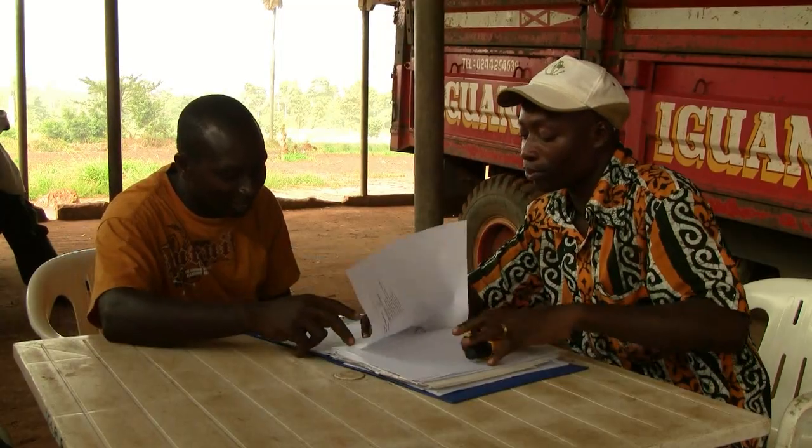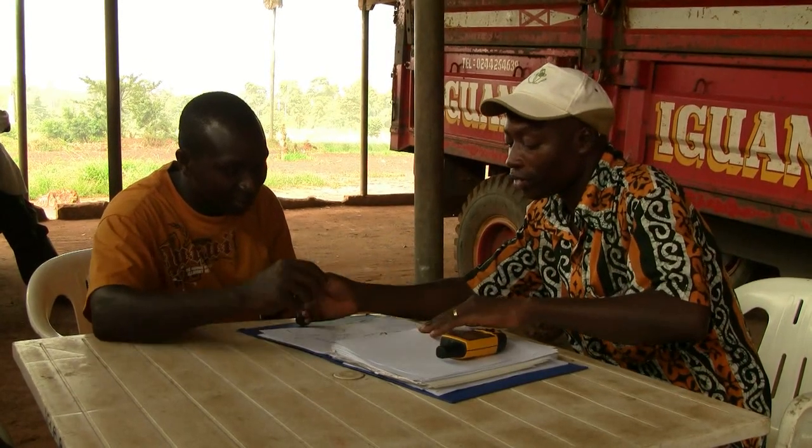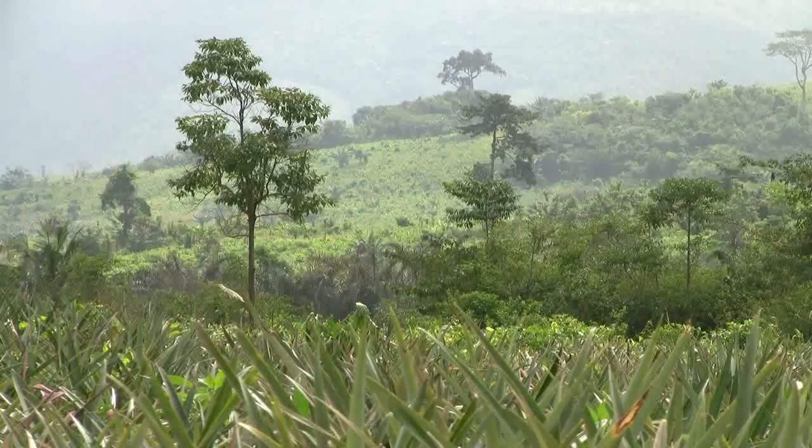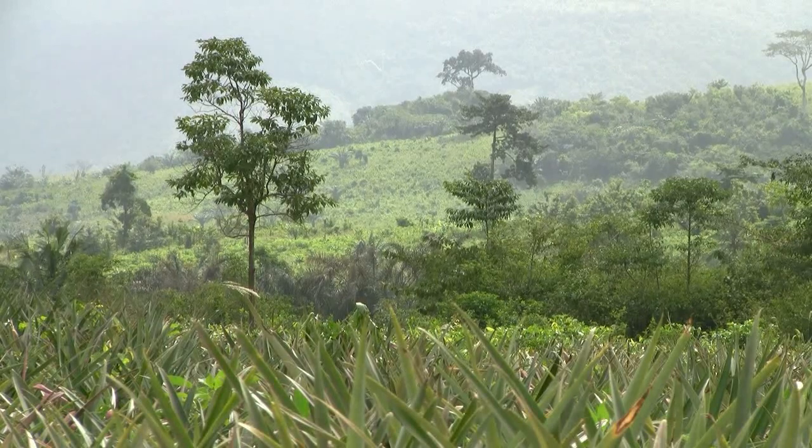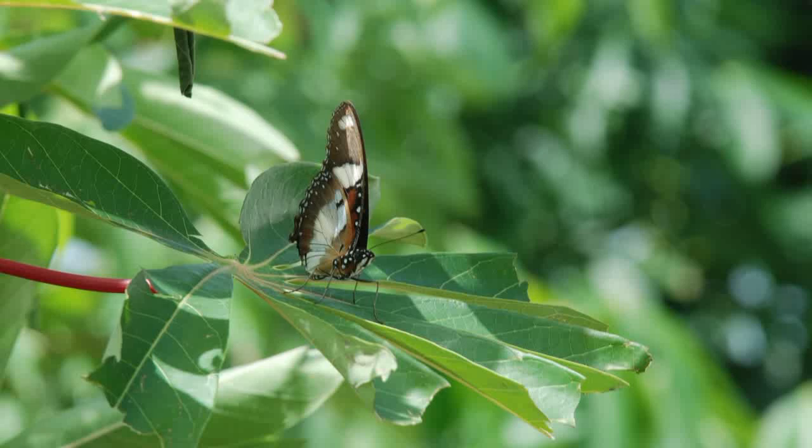For instance, areas that are prone to soil erosion. The maps also help us to know what we are doing and what we must also do in future. This farm has got a lot of environmental features already. But for farms that do not have them, the map helps to know what improvements to do in order to increase wildlife biodiversity.